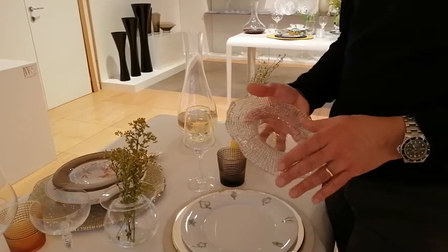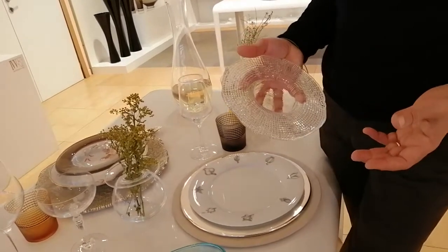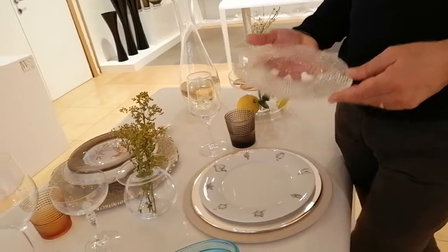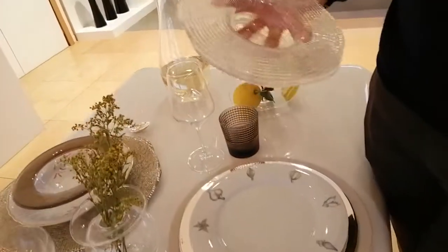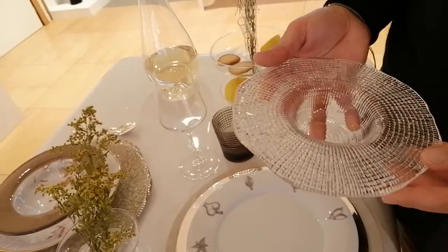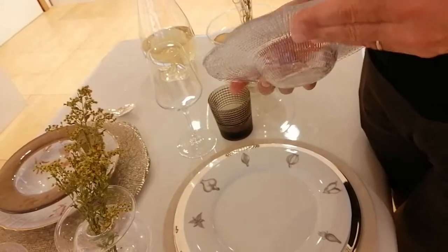This plate belongs to the Diamante range, which is the widest range of plates offered by IVV — trays, bowls, cake stands — and this is one of the most recently introduced items.